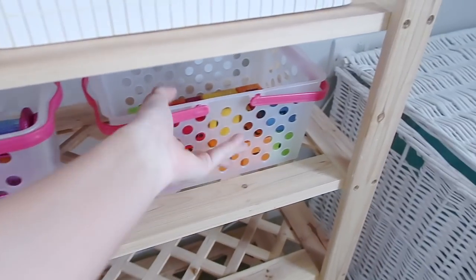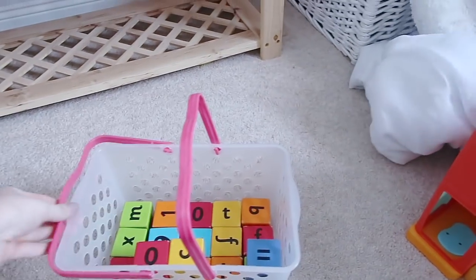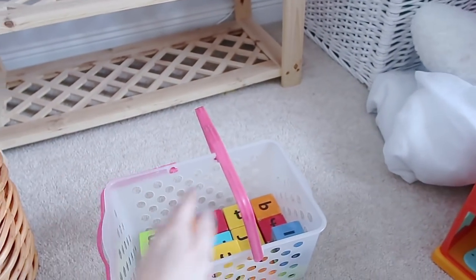If she does want to take them downstairs, they are nice and easy to carry with the carry handles. We can just take them downstairs, and then when she's finished playing with them we can take them back up and store them away.